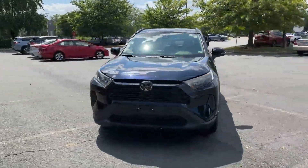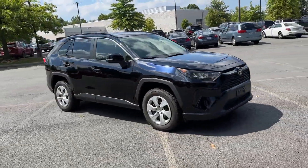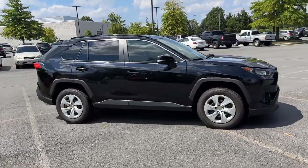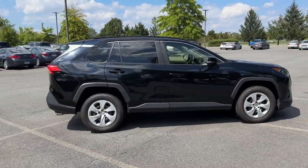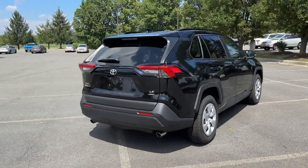2019 Toyota RAV4 with less than 44,000 miles on the odometer. This SUV offers space as well as power and performance. If you're looking for extras, look no further than these built-in features.